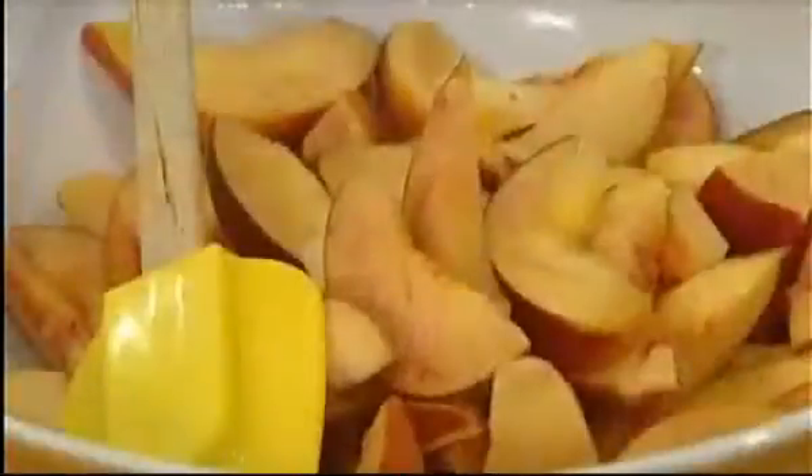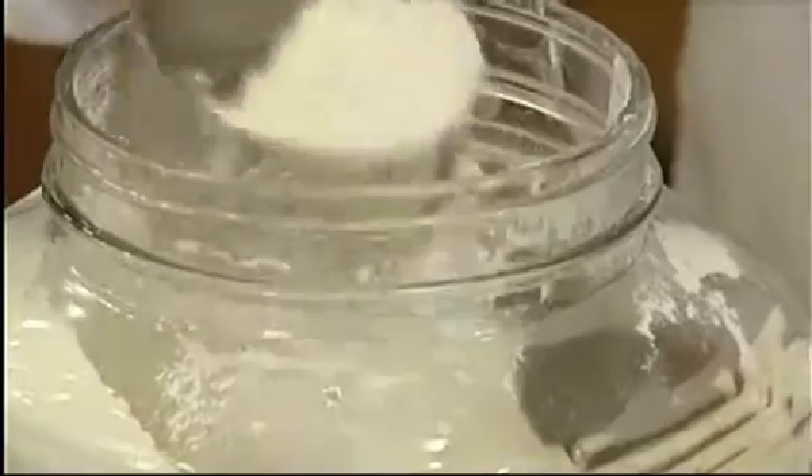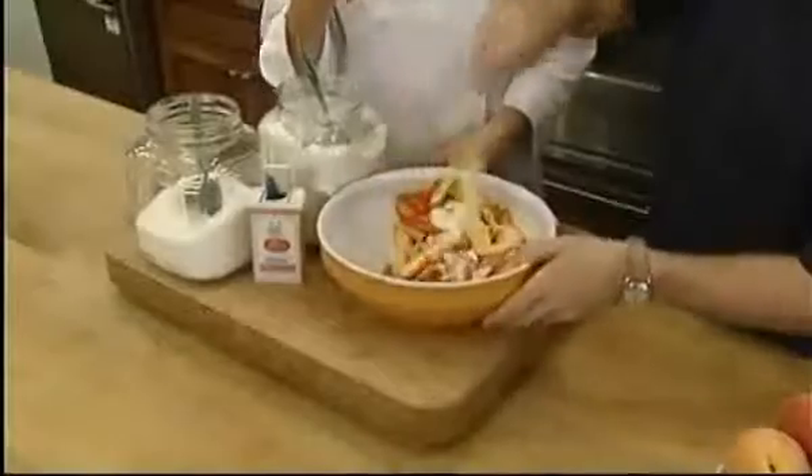Late August means peaches, and Young keeps the skin on. It adds a beautiful ruby color to the filling. She adds some flour, sugar, and a little cinnamon to the cut fruit, which we fold in to coat everything.